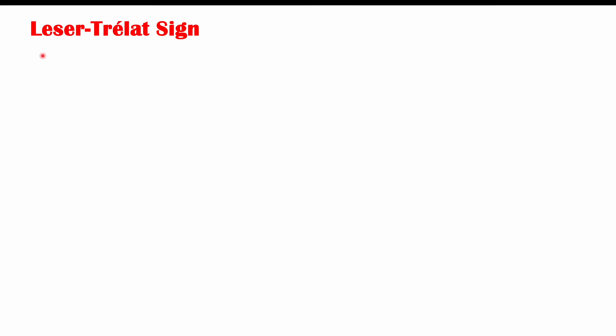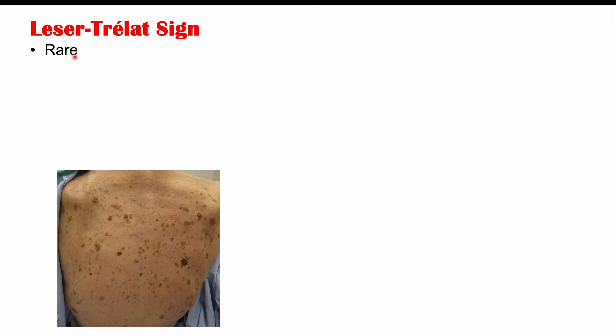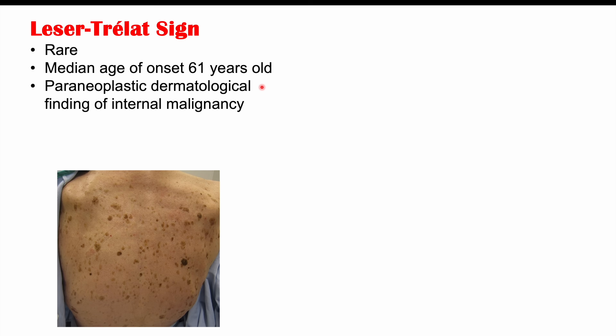Leser-Trélat sign is going to be a rare finding, so it's not going to occur as often as we would see with seborrheic keratosis. The median age of onset is going to be 61 years of age, and this particular skin finding is what we call a paraneoplastic syndrome — a paraneoplastic dermatological finding that indicates or is due to an internal malignancy. We'll discuss all of those different types of cancers that can cause the sign in the next slide.